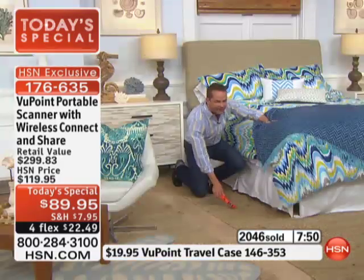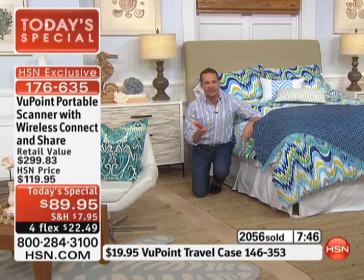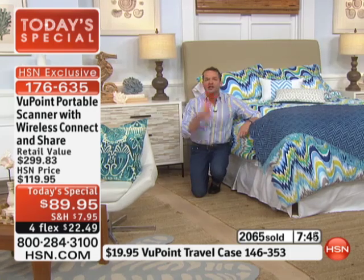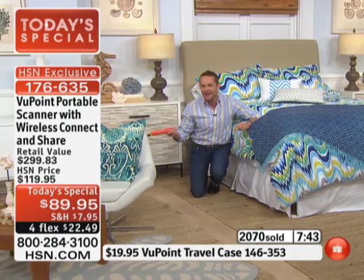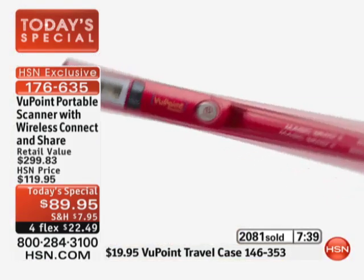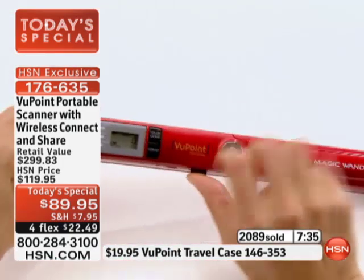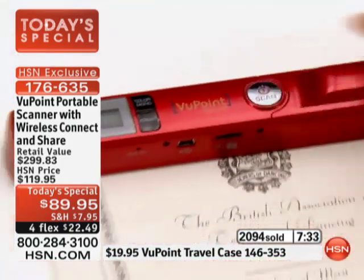If you have a wand scanner already — over half a million of you do — this is a great time to upgrade. Give your old wand scanner to a student in the neighborhood, to a brother, sister, or your parents. Get the new one for yourself — the quality will be better and it'll be easier to use.